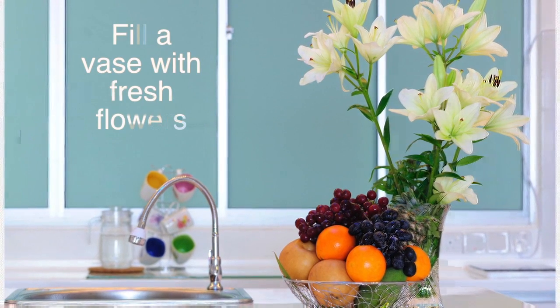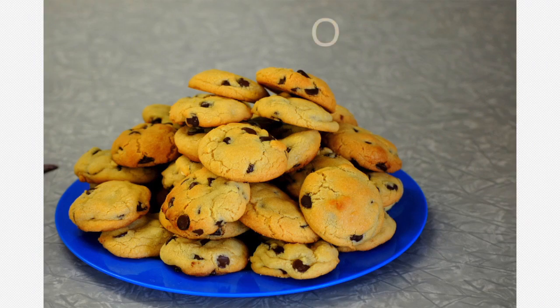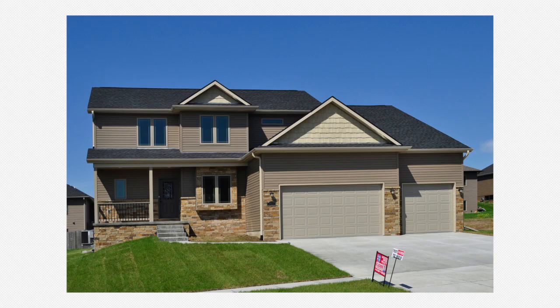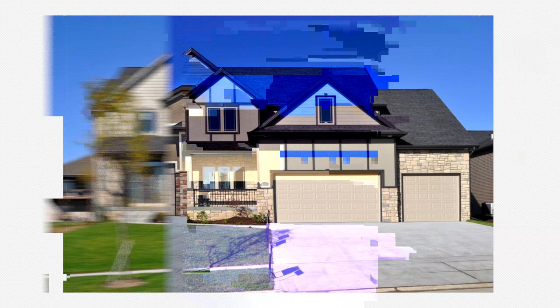Adding a vase with a vibrant bouquet of fresh flowers on the kitchen counter makes a difference. If you'd like, offer freshly baked cookies to potential buyers. You want to set your house apart, win over their hearts, and make an impact. Taking these extra steps will make your home more appealing — trust me, you'll be glad you did.